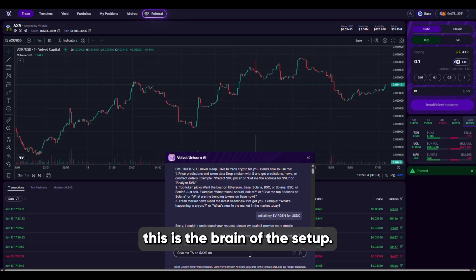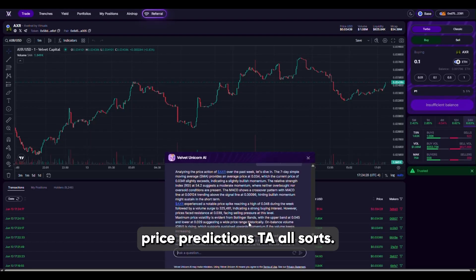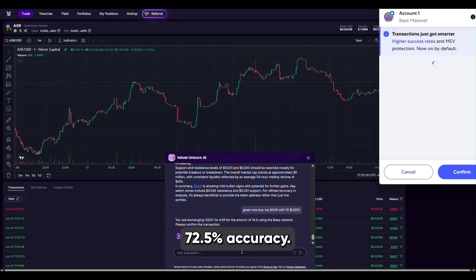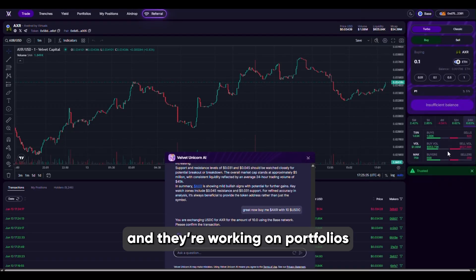Right there in the terminal you can fire up Velvet Unicorn AI for even more insights. This is the brain of the setup — you can ask it for on-chain analysis, price predictions, TA, all sorts. It's not using a language model; it's working off actual trade data and it claims to be over 70% accurate. Not that bad. You can even use it to do swaps.